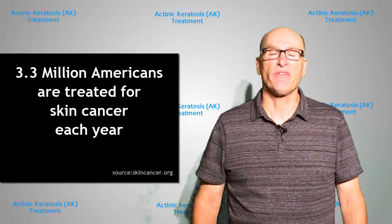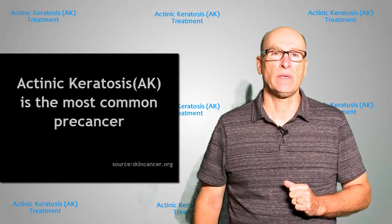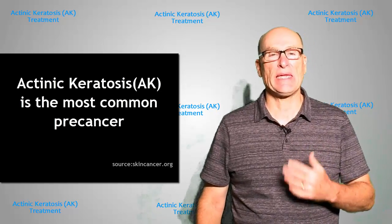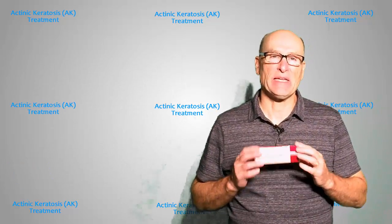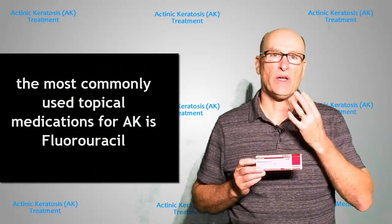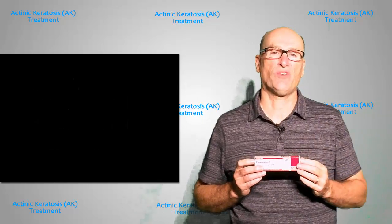Hi, my name's Jeff, and I've had multiple skin cancers due to sun damage I've accumulated over the years. I've also been diagnosed with actinic keratosis or AK, which are precancerous lesions due to that sun damage. One of the things that my doctor had recommended was that I do a topical cream and put it on those places where I have that AK damage to see if I can avoid those turning into a cancer in the future.